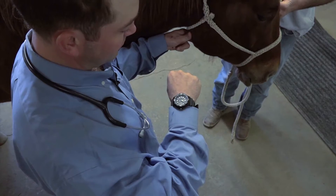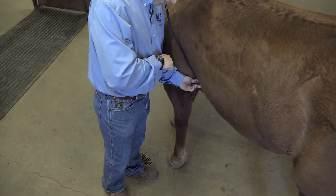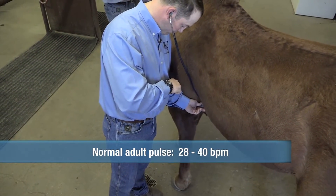And what about pulse? We can take that by feeling an artery under their jaw. If you have a stethoscope, you can listen to their heart. Normal heart rate in an adult horse should be between 28 and 40 beats per minute.